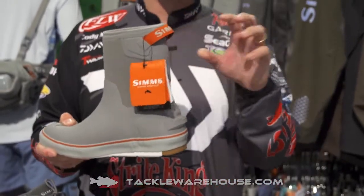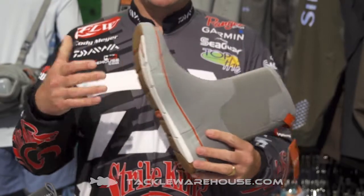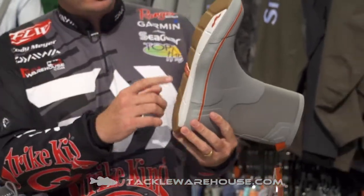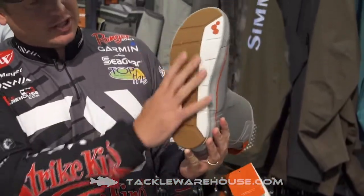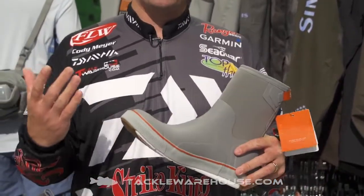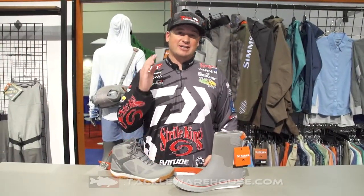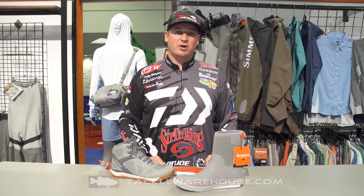One thing that's really cool: you can pull it up really easily, or kick it off really easily, so you can get it on and off simply. It's also going to have traction with the non-marking sole, so if you're walking on that boat it's not going to scrape it up. This is some really cool stuff from Sims — it's going to be available soon at TackleWarehouse.com.